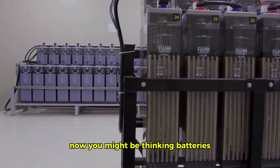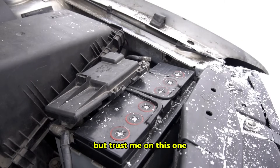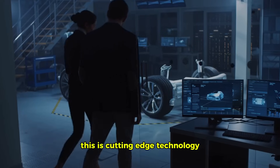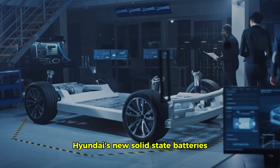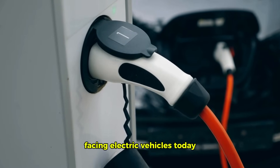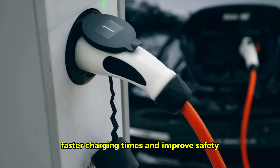Now you might be thinking — batteries? That doesn't sound very exciting. But trust me on this one. This isn't your grandpa's car battery. This is cutting-edge technology that could completely transform the way we drive. Hyundai's new solid-state batteries are poised to tackle some of the biggest hurdles facing electric vehicles today — longer range, faster charging times, and improved safety.